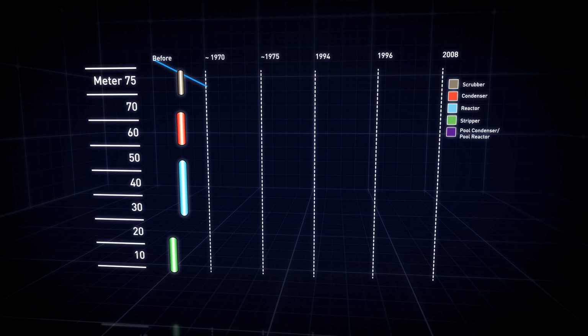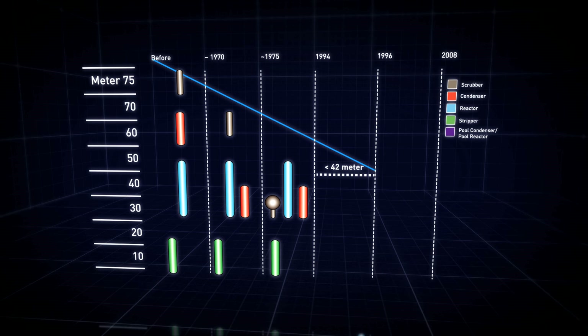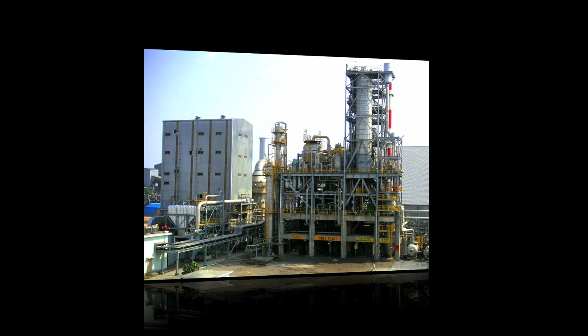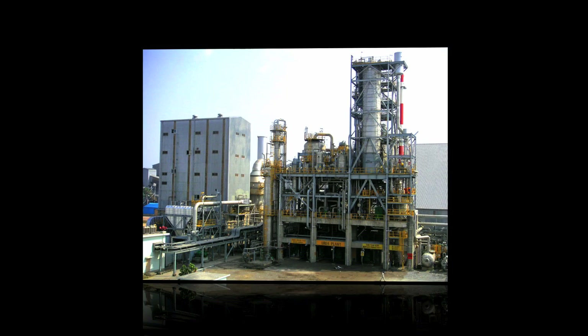In cases where a Urea 2000 Plus plant features a pool condenser, the total plant height is reduced to a mere 42 meters. In 1994, the first pool condenser was successfully commissioned at the CAFCO plant in Bangladesh.